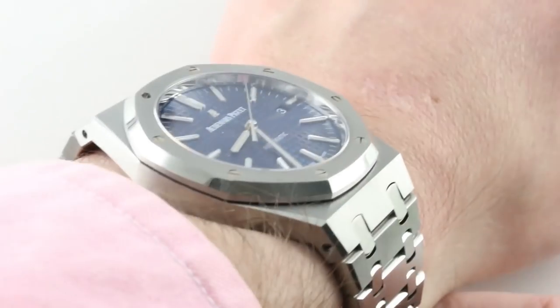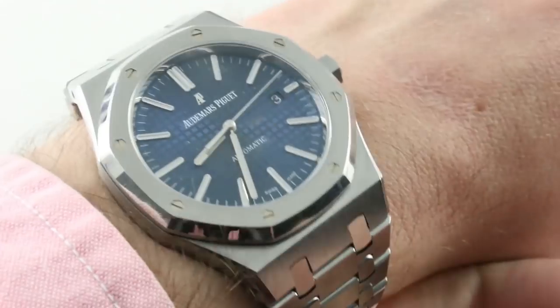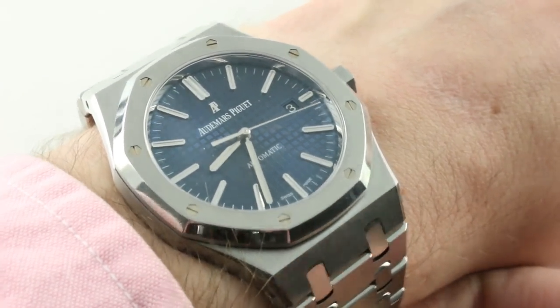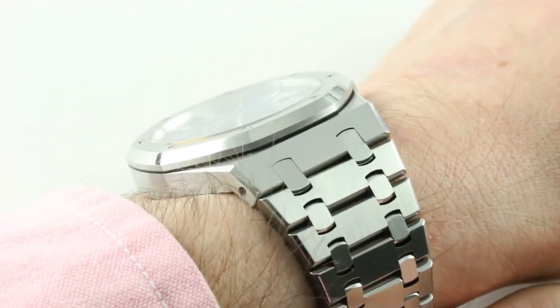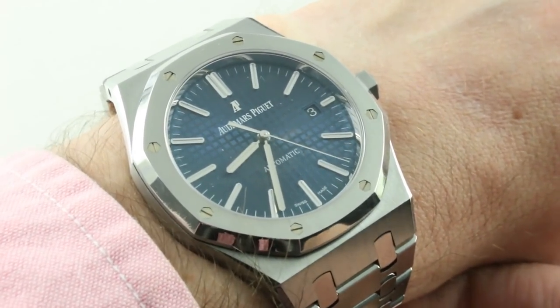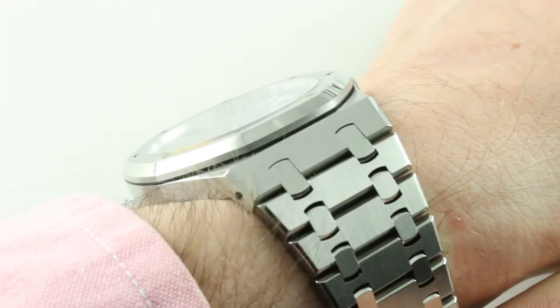It feels more like a baby Offshore than a larger version of the Jumbo. The substance of the watch is exceptional, whereas the Jumbo feels — I don't want to say it has overtones of tinsel — it definitely feels like a dress watch on the wrist. This feels as bold as it looks: solid, substantial, imposing, but still flat.